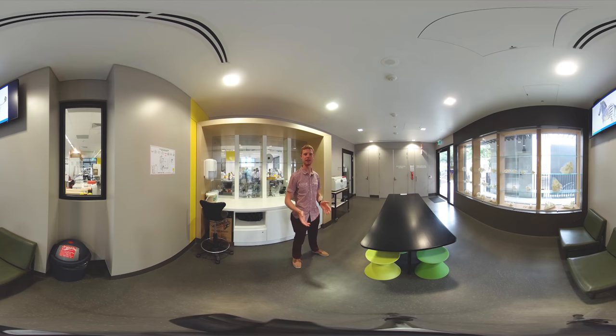Hi guys, welcome to the Flinders University Biology Discovery Centre. Today, behind us we have an experiment where students are extracting the DNA from different native grass species to see how closely related these species are to one another.